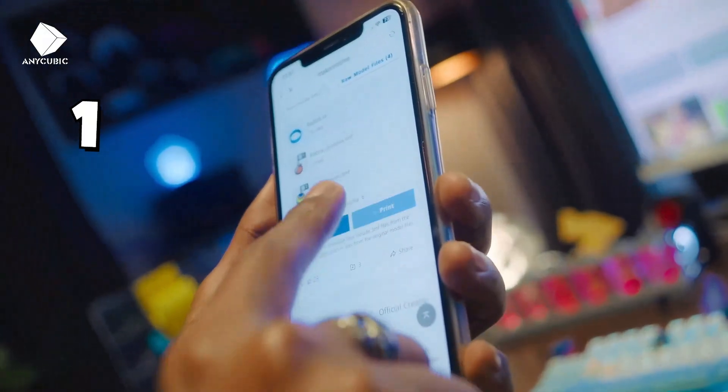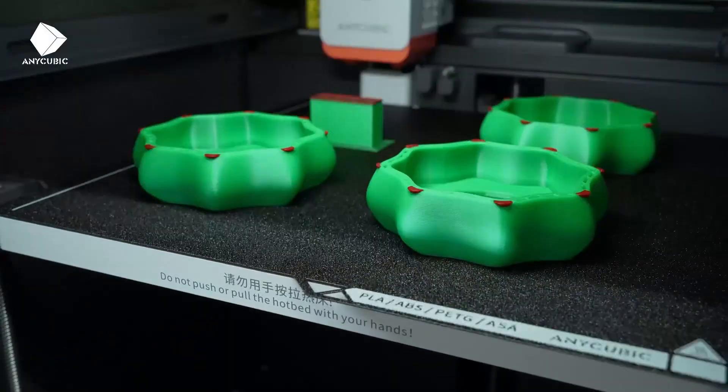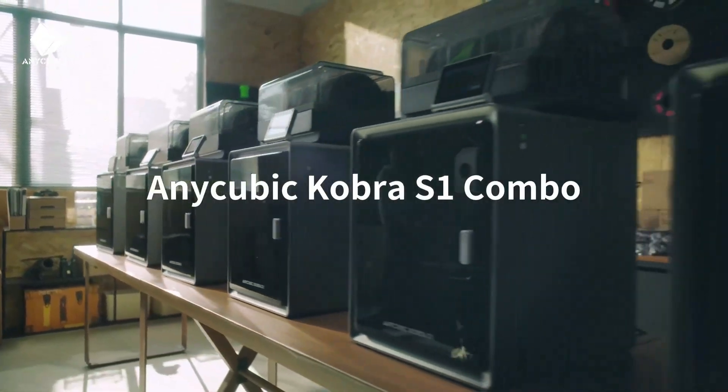Anycubic Multicolor 3D Printer Cobra S1 Combo, CoreXY stable structure with sealed printing, high precision, 600mm per second fast speed, auto calibration, ideal for precision and efficiency, 9.8 x 9.8 x 9.8 inches.